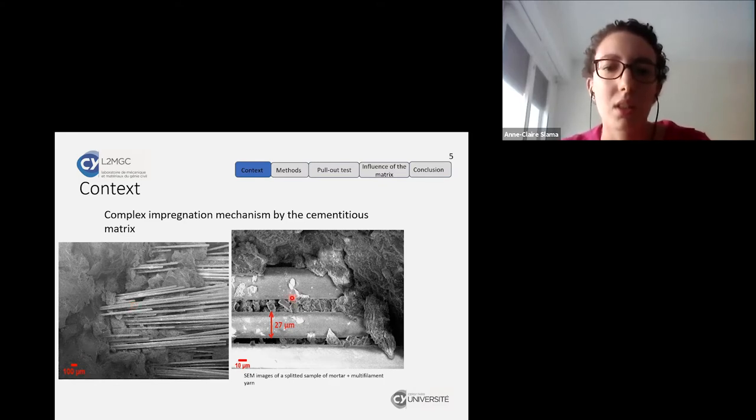On the second image, you can see that the solid particles of the matrix are of the same size or even bigger than the space between the filaments. So they can or cannot penetrate between the filaments. This leads to a heterogeneous impregnation that happens in the cross-section of the yarn, but also along it.